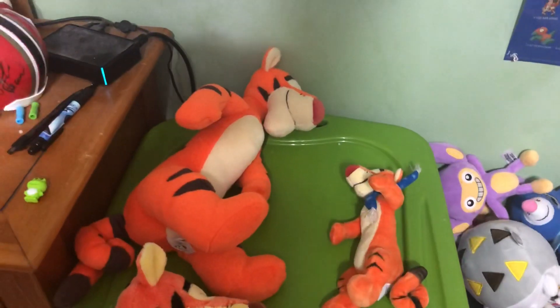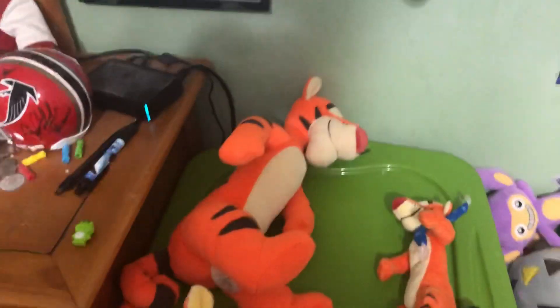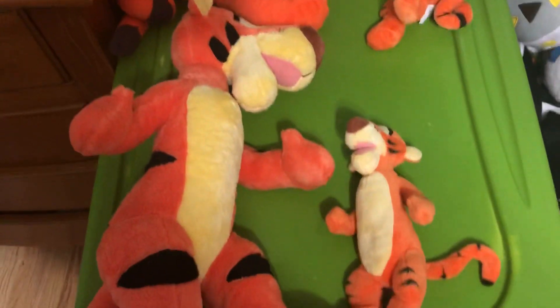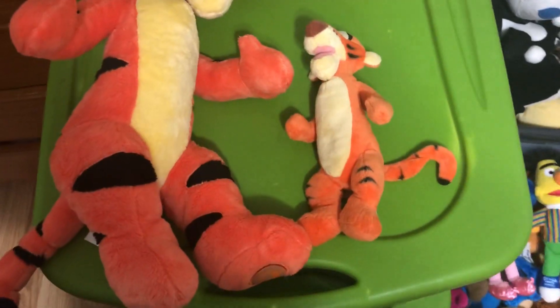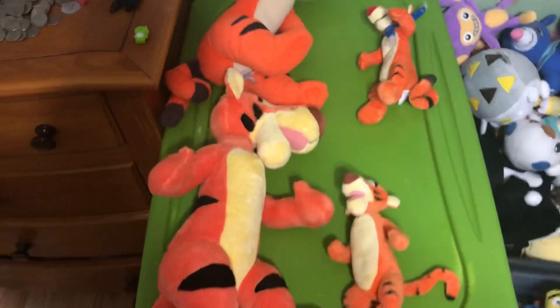The new designs are more orangey and have springy tails, whereas the old ones were less orangey and had question mark shaped tails. The old ones have open mouths and the new ones have closed mouths — just a comparison.